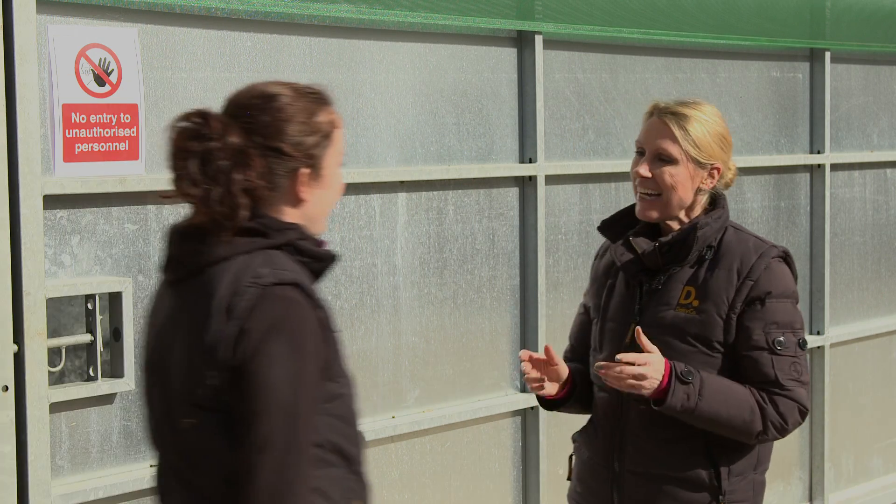I'm joined now by Nicola from DairyCo. Hi Nicola, can you tell me why is a clean environment so important for calves? A productive calf is a profitable calf. It can convert as much of the energy it gets from its food into growing at the optimal rate. Infections such as joint ill, navel ill or scours in the first few weeks of life result in treatment costs, reduced feed efficiency and poor growth.